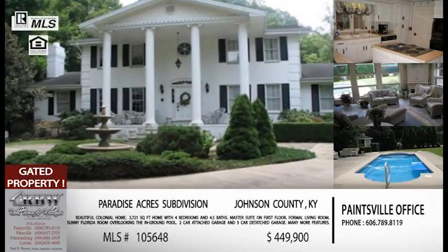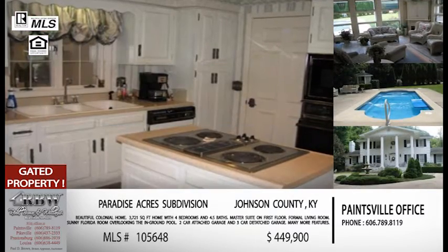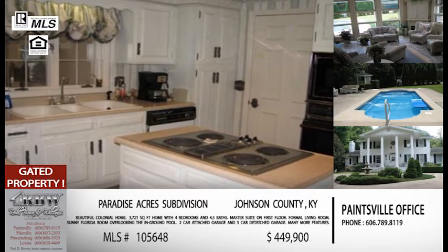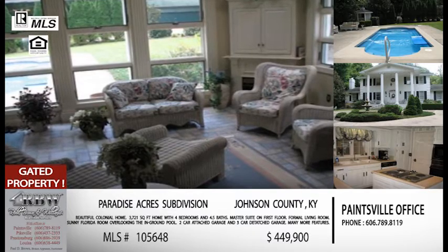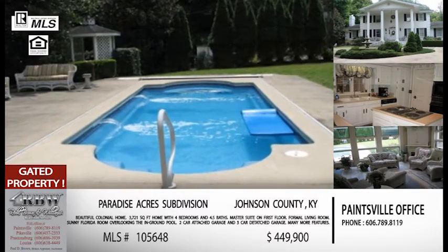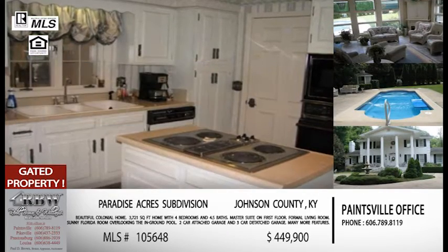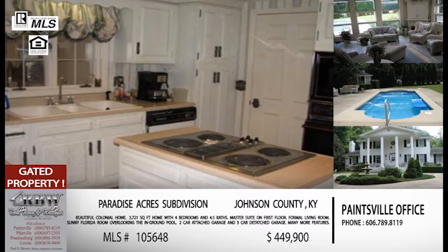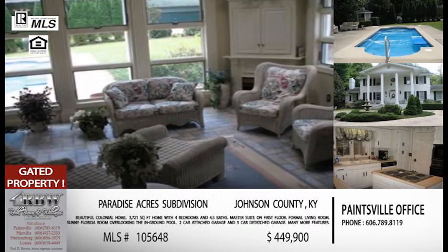Moving on to the second listing — this one's residential in Johnson County. It's a very nice colonial home with an in-ground swimming pool, a little over 3,700 square feet, four bedrooms, three and a half baths. It's a concrete in-ground pool. It has a gated entrance, a detached garage as well as an attached garage. Concrete drive, and it's up on a little knoll overlooking the valley — very good location, very private. The people have already relocated, so this property is on the market and available to be shown at any time.